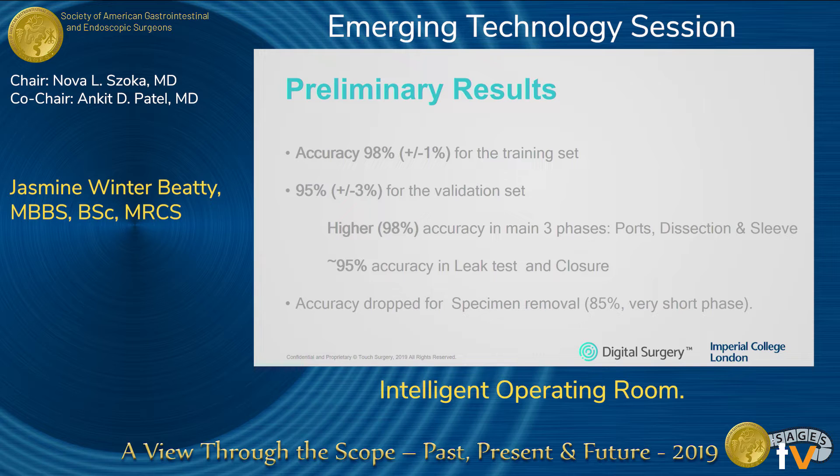Preliminary results are very promising. There is very high accuracy, in particular for the main phases: port insertion, dissection of the greater curve, and the actual stapling of the sleeve gastrectomy. Accuracy is almost as good for the leak test and closure phase; however, it does drop for specimen removal because that tends to last just a few seconds and is quite hard to catch.